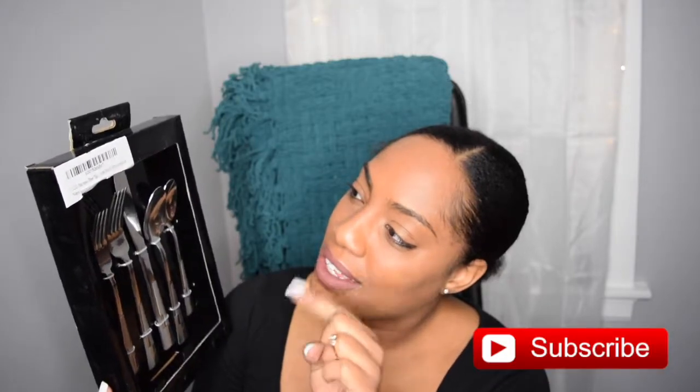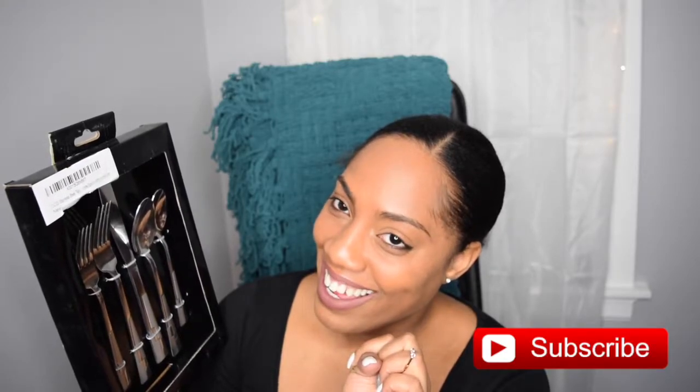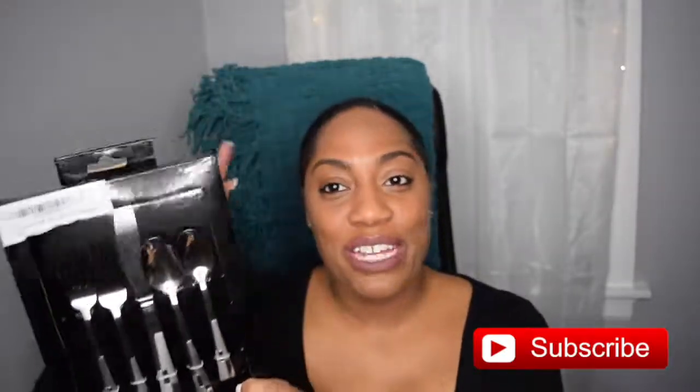And then the last thing I got was this five-piece stainless steel cutlery set. Can't wait to try these out in my new kitchen — it's gonna be nice, I promise you. Thank you guys for watching, this is my Freebie Fridays. Thank you, bye!